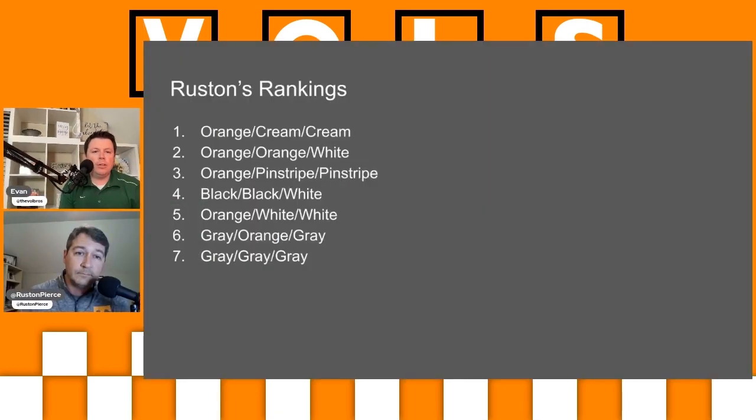Rustin, tell us your rankings of Tennessee's uniforms. Going first to last: I love the Sunday creams. I think it's honestly the best-looking uniform maybe in all of college baseball. Ole Miss's Columbia blue uniform is pretty close, but the all-Sunday cream, I love.